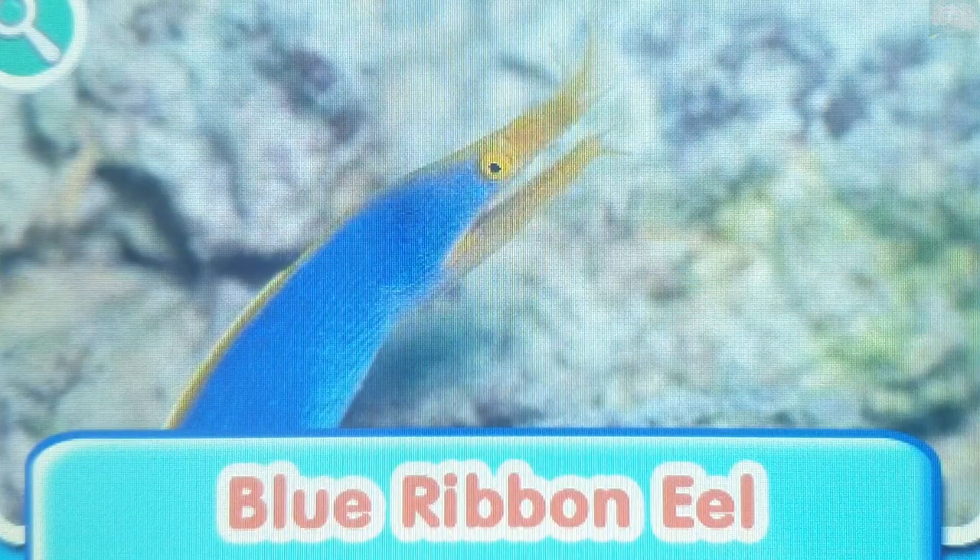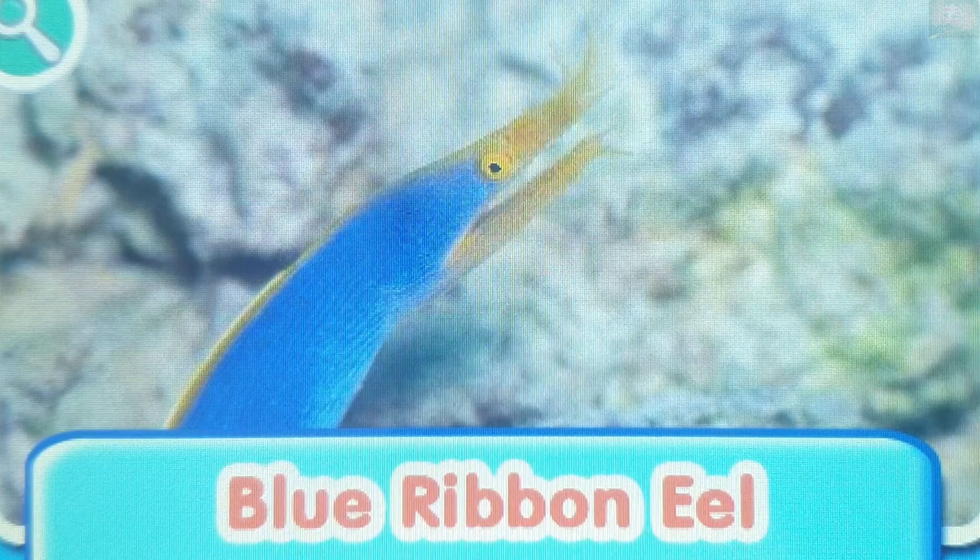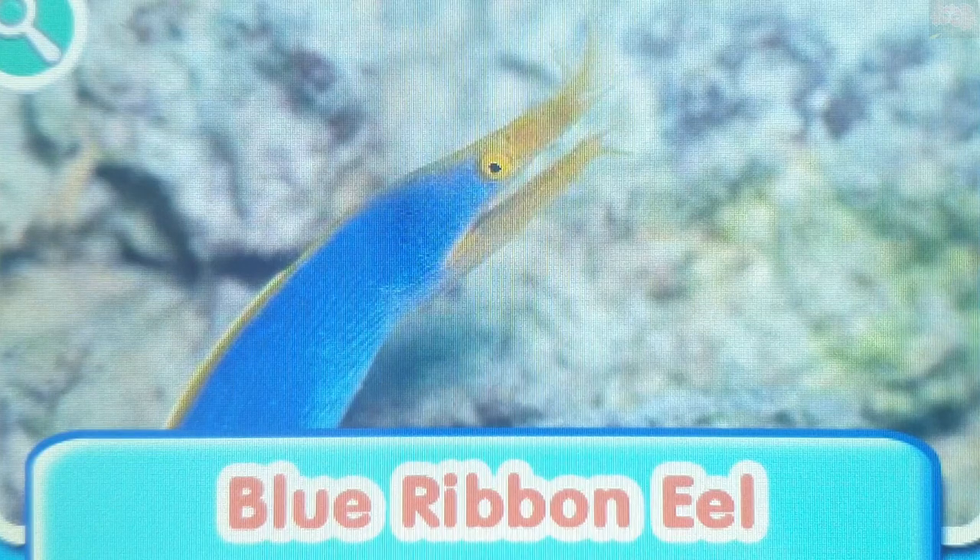Blue Ribbon Eel. This eel has a thin blue body with yellow fins. It likes to bury itself in the sand near reefs in order to feel protected.